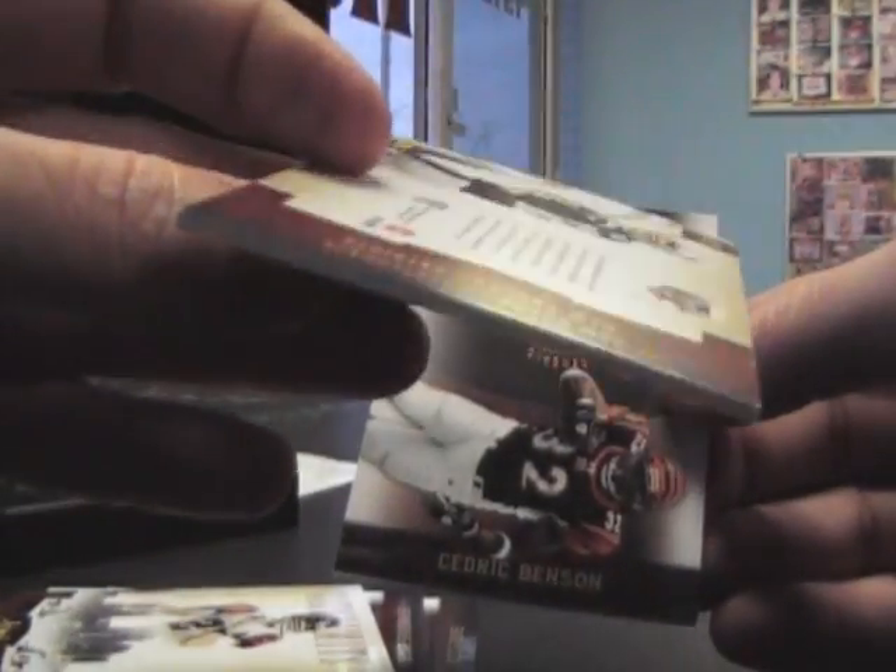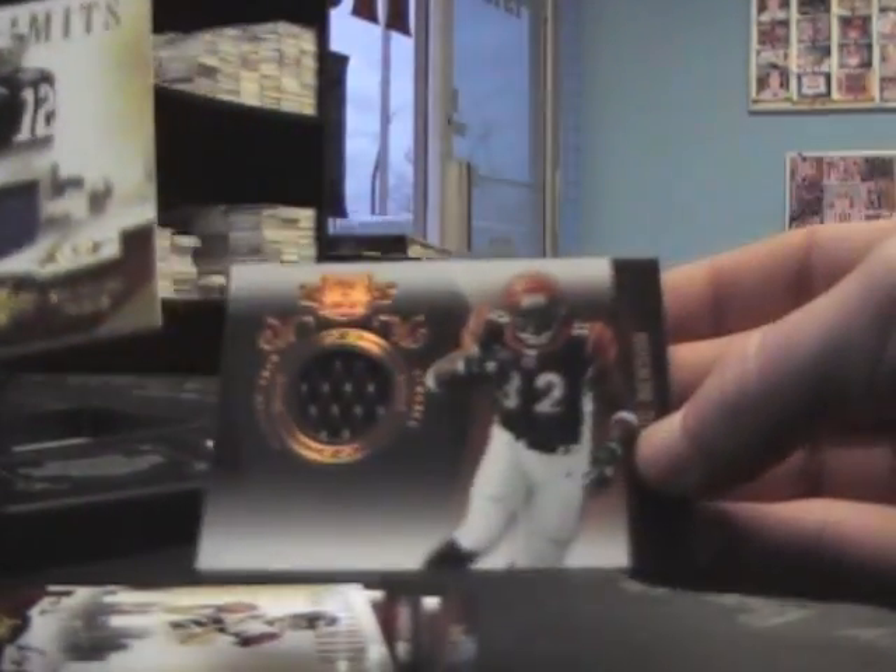Jersey of Tom Brady — $200 on that one. And Cedric Benson jersey, and that's number two, $2.99.